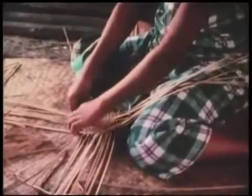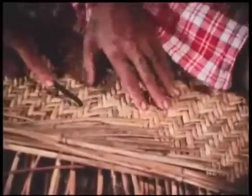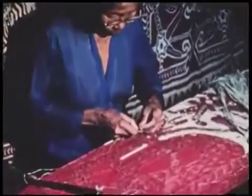This Dyak woman is making a mat from rattan, which is a climbing plant. These people make many things from materials they find in the forests around their home. An old man skillfully makes string from a fiber that grows in the rainforest. The Dyak women weave beautiful cotton blankets.